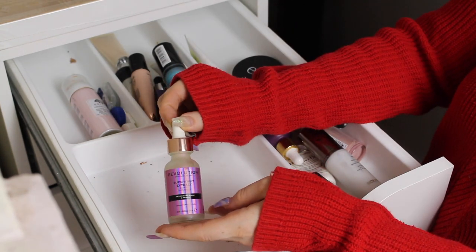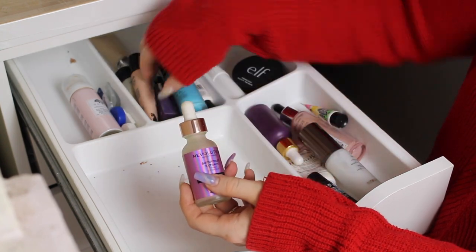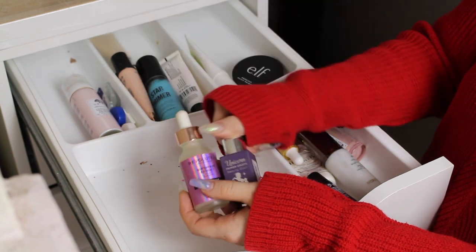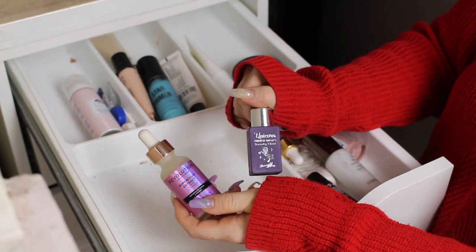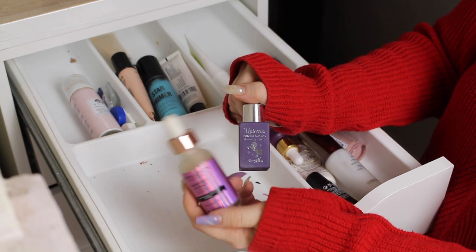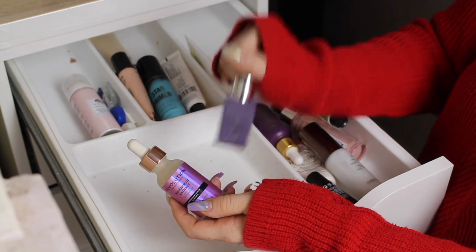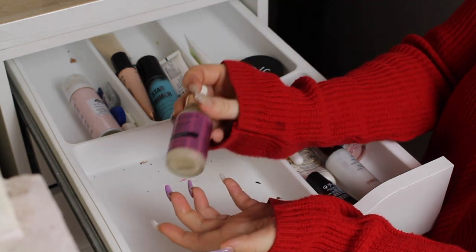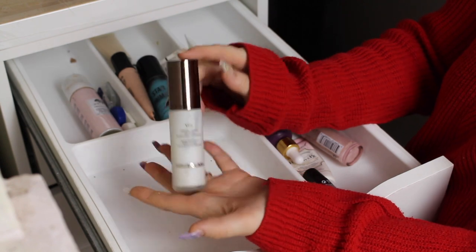The Makeup Revolution Super Fruit Extract Primer — it was okay. I did a comparison of this to my fave, the Barry M Unicorn Drops, and it really wasn't the same — it was more mattifying. So I think I'm going to get rid of this one because I still love the Unicorn Drops by Barry M. The Hourglass Mineral Veil Primer — I'm keeping this. This is so freaking expensive and I'm keeping it and using it all up because money.